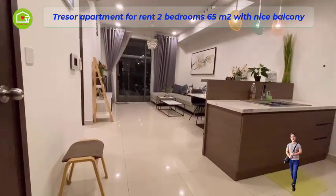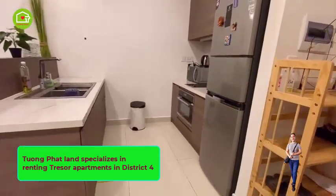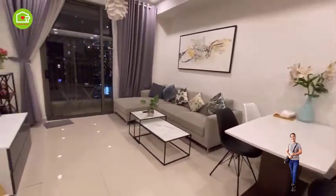Trezor apartment for rent: 2 bedrooms, 65 square meters, with a nice balcony. Tuing Fat Land specializes in renting Trezor apartments in District 4, located at 39 Ben Vandon, District 4.